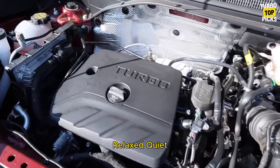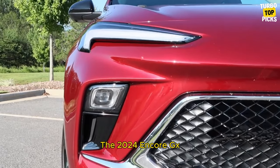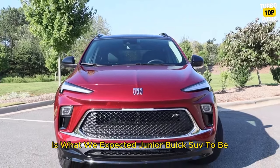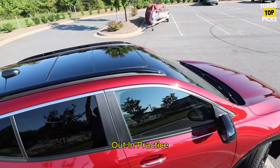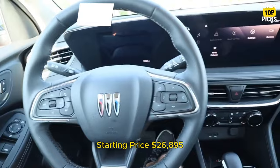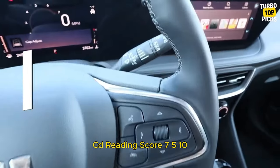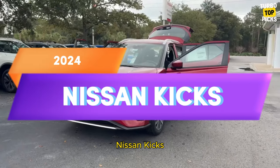Buick Encore GX: Relaxed, quiet, and attractively priced, the 2024 Encore GX is what we expect a junior Buick SUV to be, but its luxury ambitions aren't borne out in practice. Fuel use is 30 mpg in the city and 31 mpg on the highway. Starting price: $26,895. C/D score: 7.5/10.